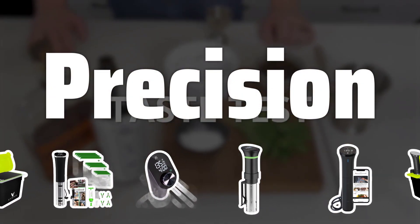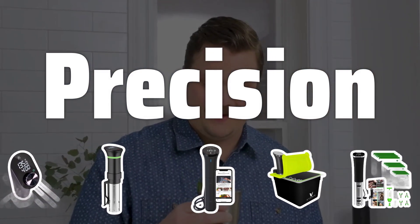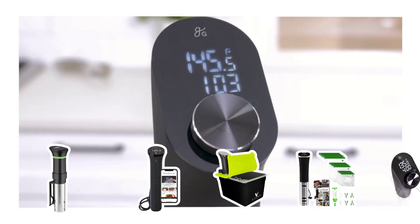Precision is key when it comes to sous vide cooking. Look for a machine that can maintain a consistent temperature within a few degrees to ensure perfect results every time.